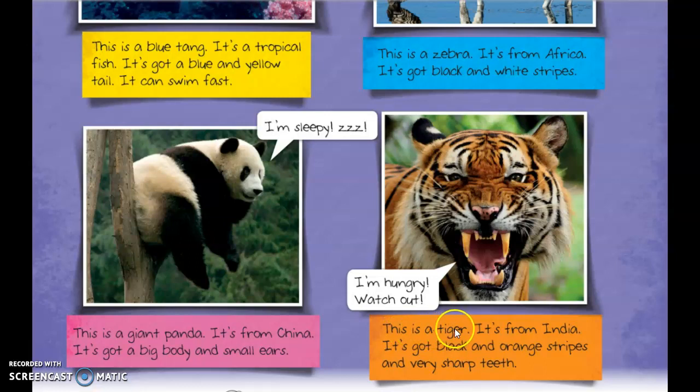This is a tiger. It's from India. It's got black and orange stripes and very sharp teeth. To be continued...